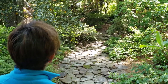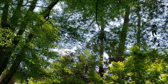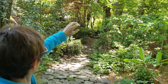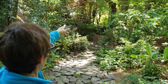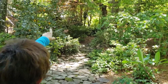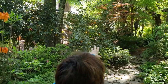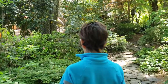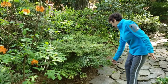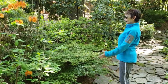That tall tree right there is a Sango Kaku coral bark maple. In the winter the bark turns bright, bright red. And in the fall that foliage turns just bright yellow — the one next to it turns red, kind of an orange color, called Oregon Sunset. And here's another one of those short, fat compact maples — it can nestle in the trees.